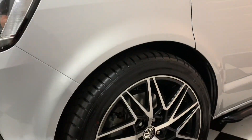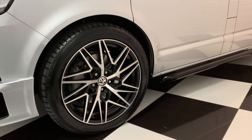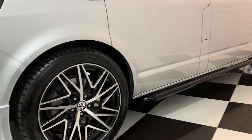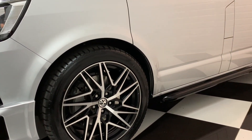It has brand new 20-inch black and polished alloy wheels with brand new tyres, and 30-millimetre genuine Volkswagen lowering springs fitted to give it that more sporty look.